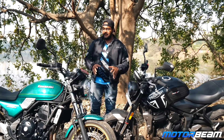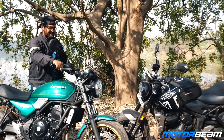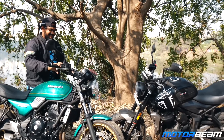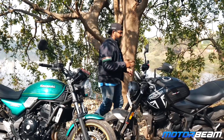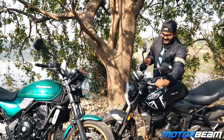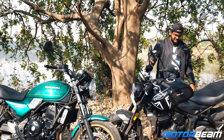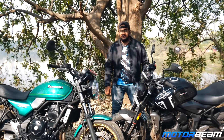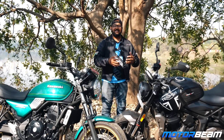The priority is up to you. If you like a parallel twin sound, you might consider the Z650 — it has a very throaty note and revs up to 10,000 RPM. The Trident revs all the way up to 10,500 RPM and this triple definitely sounds like a superbike.